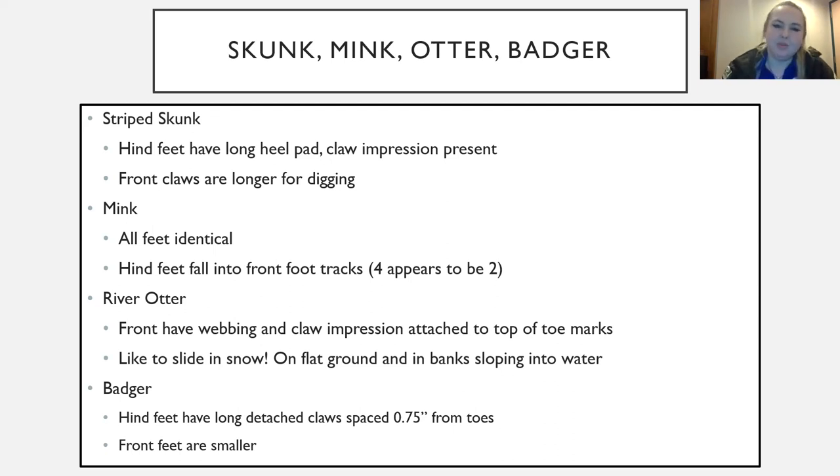Minks are in the weasel family — brownish, resembling a ferret, found near riverbeds where they eat mussels and clams. All four of their feet are identical. They also place their back feet into the impressions left by their front feet, so the track looks more like something walking on two legs than four.